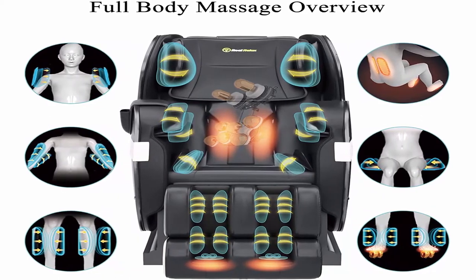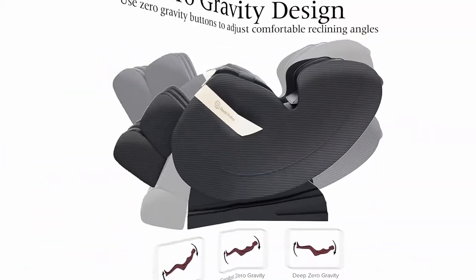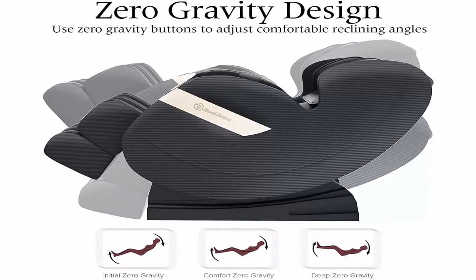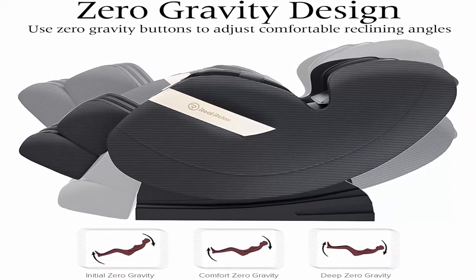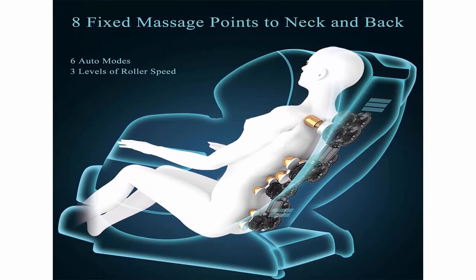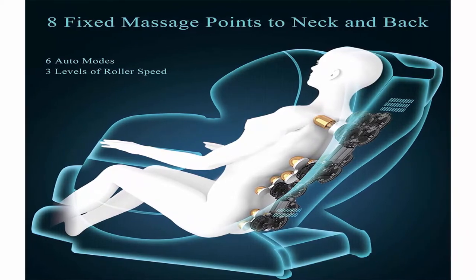Full Body Massage: 8 Massage Neck Back Rollers, 50 Airbags Placed to the Shoulders, Arms, Hips, Calves and Feet. Lower Back Heating and Foot Roller Massage. Zero Gravity: One Button Zero Gravity Design, Feel Virtually Weightless.